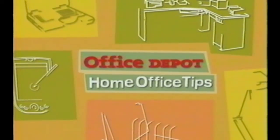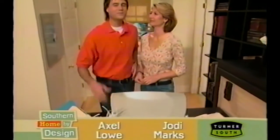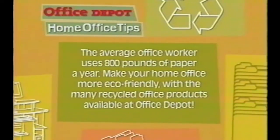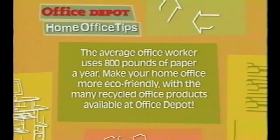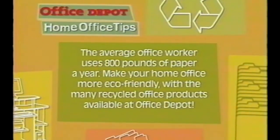Get ready for another handy Office Depot home office tip. Now home design and repair, that's our specialty. But when it comes to the home office, we rely on Office Depot. The average office worker uses 800 pounds of paper a year. Make your home office more eco-friendly with your choice of the many recycled office products at Office Depot.